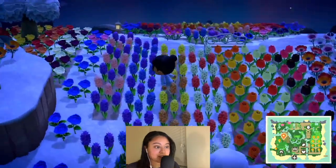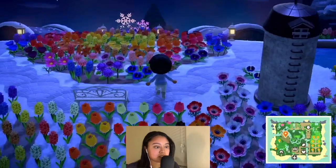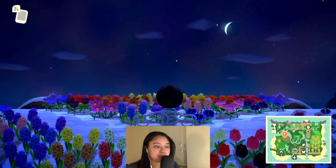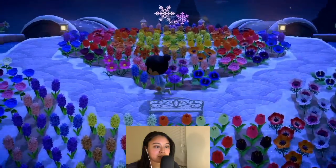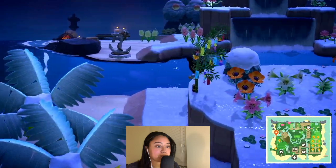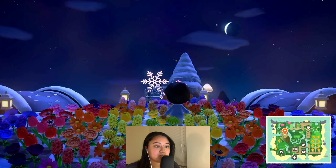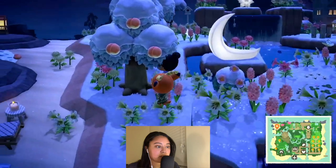Whoa, guys, this is crazy! Oh my gosh — honestly, come here for the flowers too. Whoa! If this isn't a view, I don't know what is. Look at this, it's insane. This is so cool — I bet it looks amazing during the day as well. I'm so impressed. Incredible, incredible. I love it.